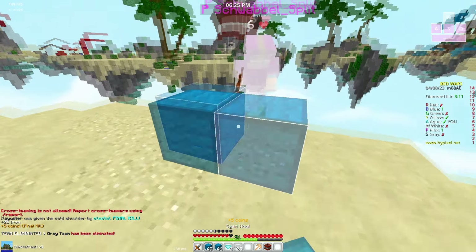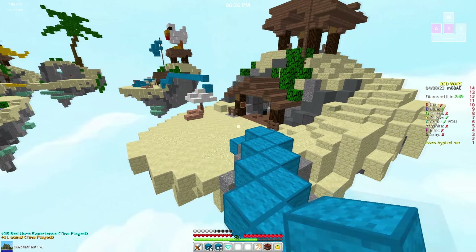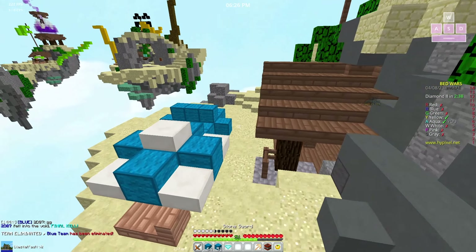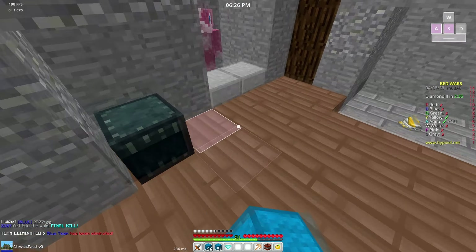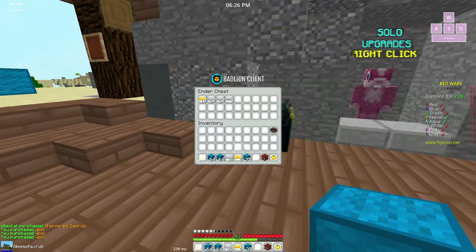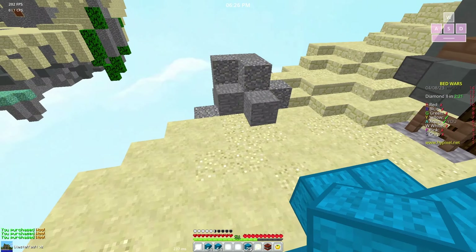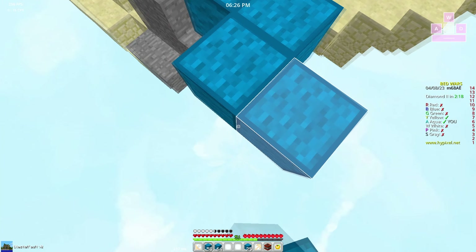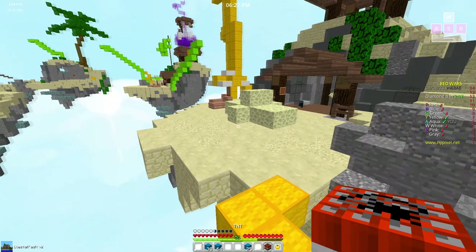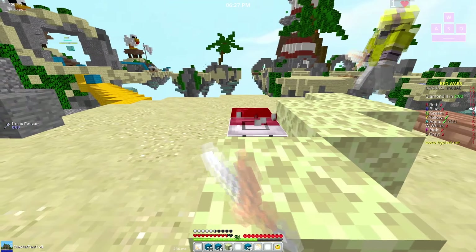I might just use someone else's sky because this sky is really not it — it's giving ugly. This pack is called Celestial V2 because there was actually a V1 to this pack called Celestial Fault, which was pretty ugly. I'm so glad that pack never got a showcase — it never saw the light of day. It's up to you guys which pack you like most because I can't decide.